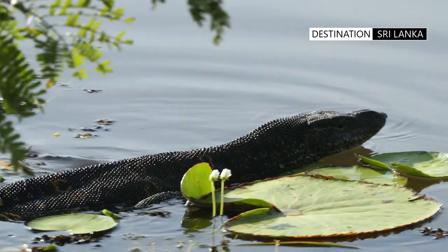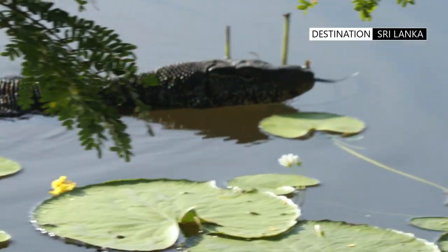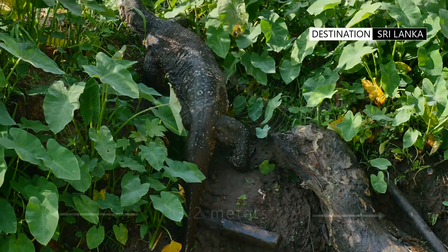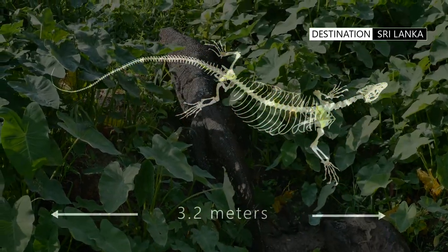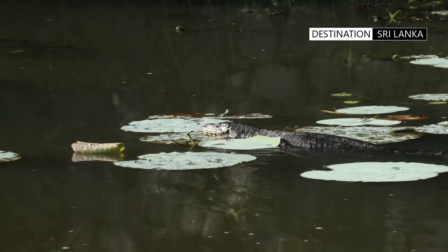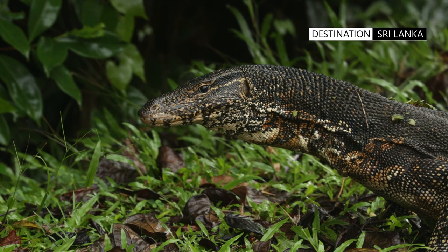They are the world's second heaviest lizard species after the Komodo dragon. The largest specimen on record is from Sri Lanka and measured 3.2 meters in length. Their bodies are muscular, with long, powerful, laterally compressed tails. This species is also denoted by a blackish band with yellow edges extending back from each eye.